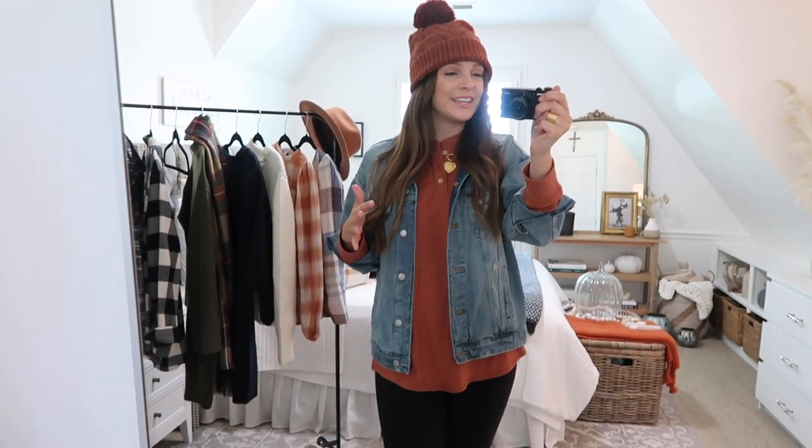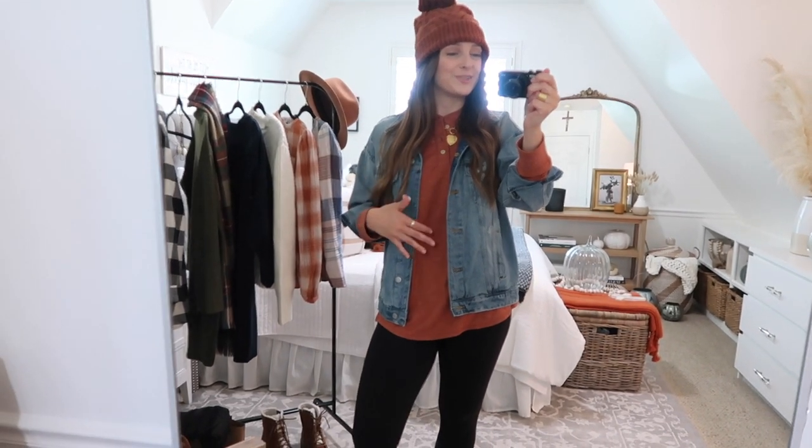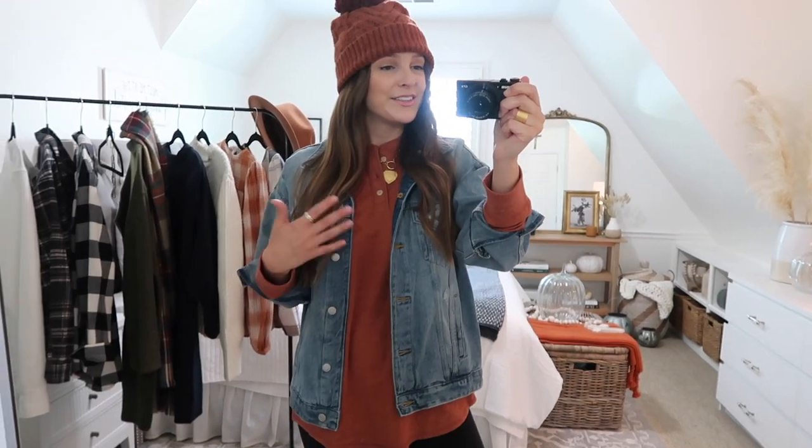For size reference: in the white thermal henley I wore a size medium in men's, but in the t-shirt material henley I did a size large because the t-shirt material ones run slightly smaller than the thermal ones — barely even noticeable, I just liked the extra room. So to summarize: medium in the thermal henley and large in the regular t-shirt material henleys.